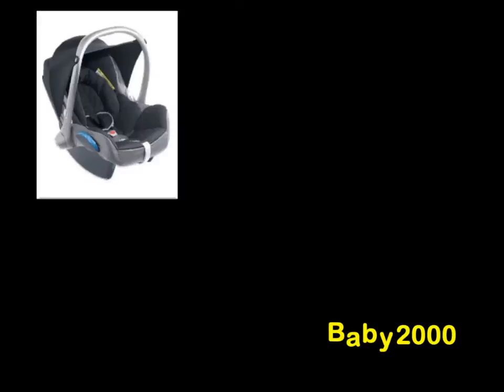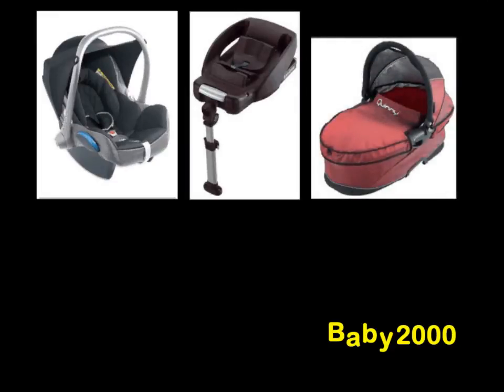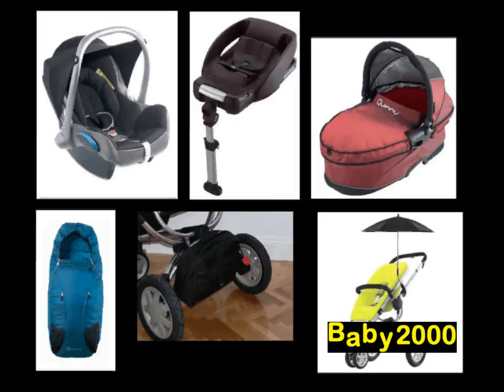Accessories include the superb Maxi Cozy Cabrio Fix, the easy fix and easy base which ensures effortless installation in your car, the luxurious top-of-the-range Dreamy carry cot, super snuggly foot muffs, the must-have Buzz basket, and parasols in all matching colours.